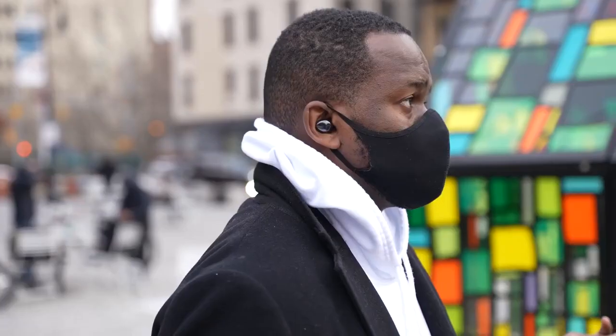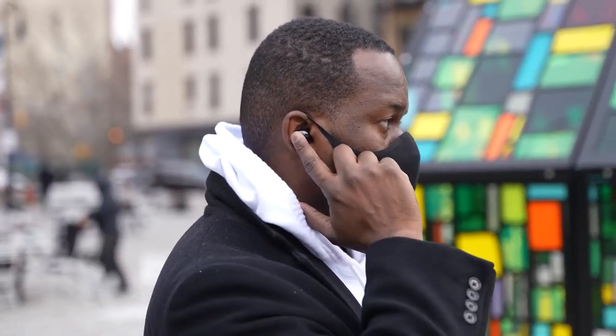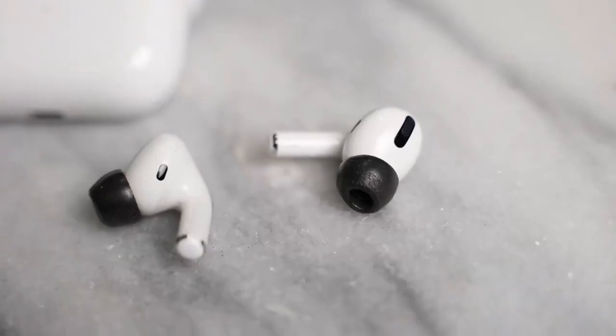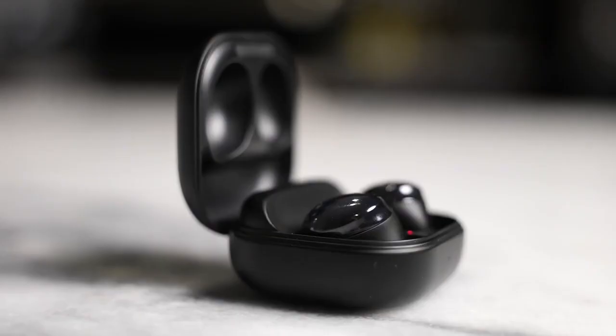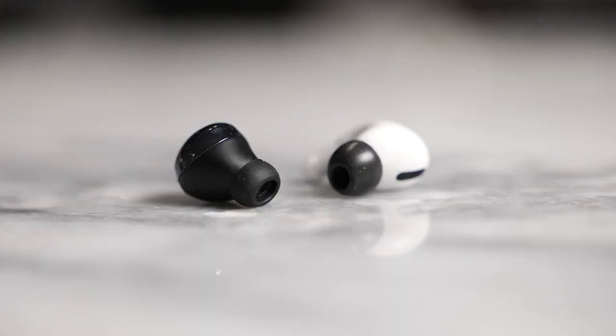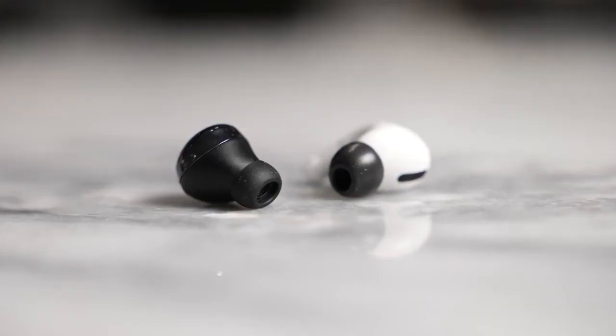When it comes to battery life, this is also an area where the Buds Pro have a slight advantage. The AirPods Pro have 25 hours with the case whether you're using ANC or not, while the Buds Pro are 28 hours with the case. The buds themselves come in at eight hours without ANC and five hours with ANC for the Buds Pro, while the AirPods Pro are about five hours or so.